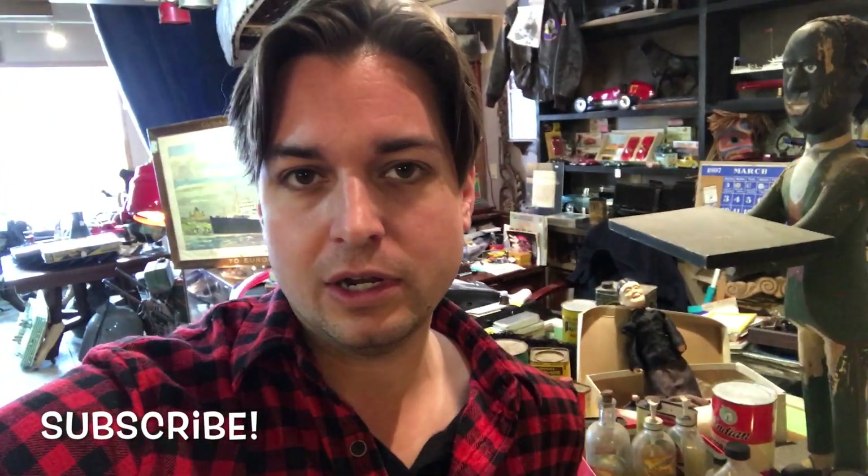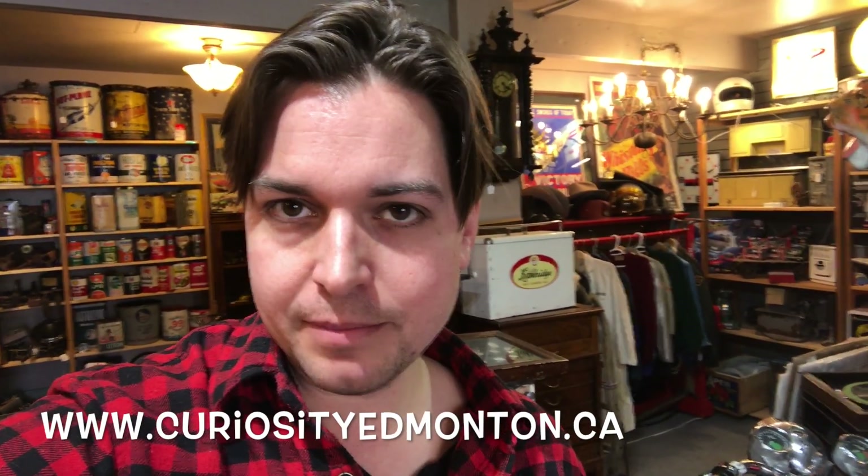A lot of really interesting stuff today. A lot of times I go through a house and I try to find what I think is going to really match the store and match what I have going on here. Definitely excited about going through those pocket watches — seeing which ones work, and polishing and cleaning. It's one of the perks of the job when you love antiques — spending some time with them before they find a new home. I sure hope you like these videos. If you do, make sure to hit that subscribe button. You can also like us on Facebook and Instagram, and our website too at www.curiosityedmonton.ca. Hope to hear from you guys soon. Have a fantastic day and stay tuned for more. Bye for now.